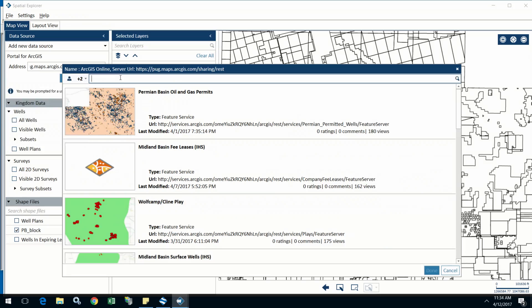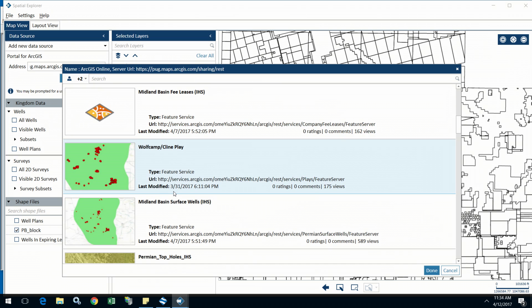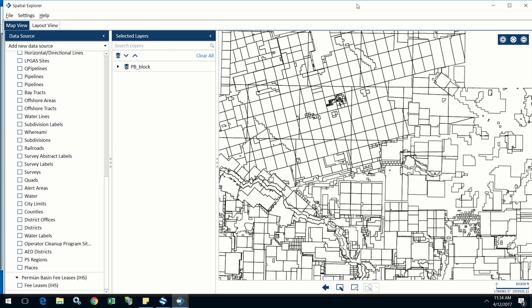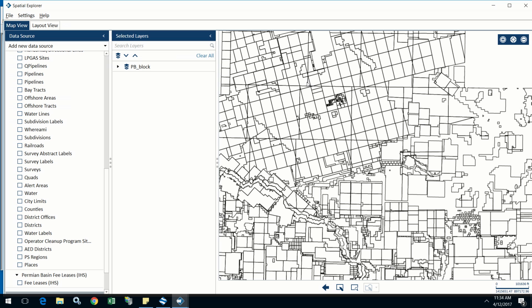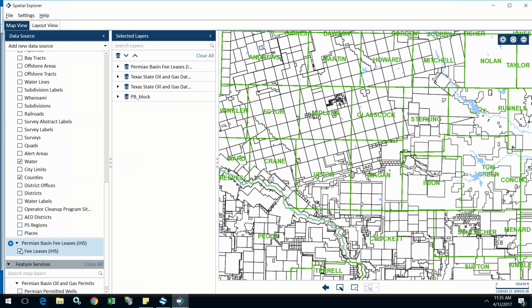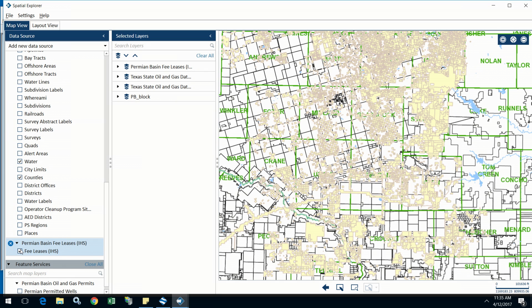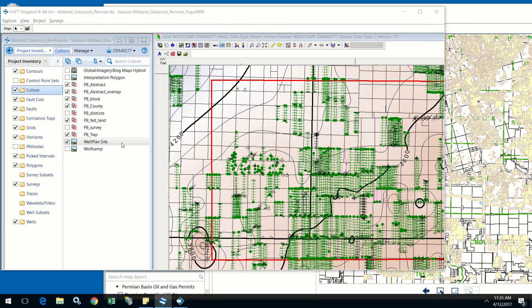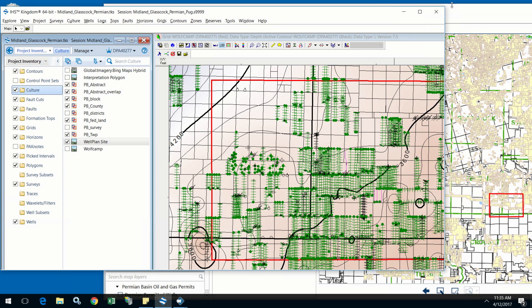I can apply my filters, type in searches, multi-select, and now choose exactly the same information that's been used in other places. Rather than having to turn on and look for each of the services, I can add them all at once. From there, I just turn on the data sets of interest to me and pull in that same set of fee leases you've seen in the earlier presentations. Once I have this in place, I can now combine it easily with my Kingdom information and look at the same area that I plan on drilling.